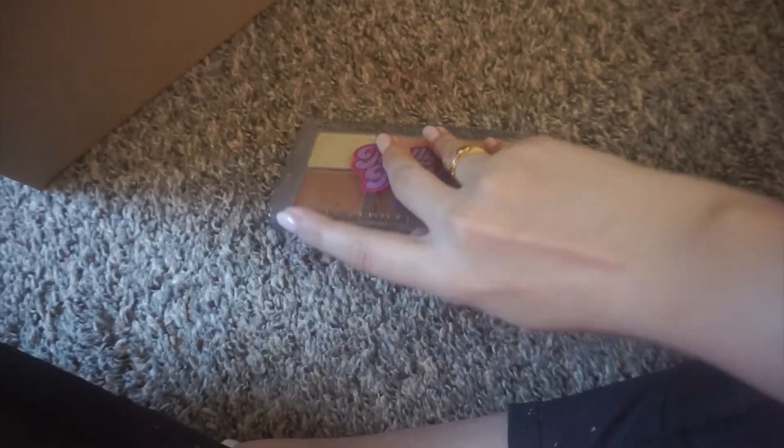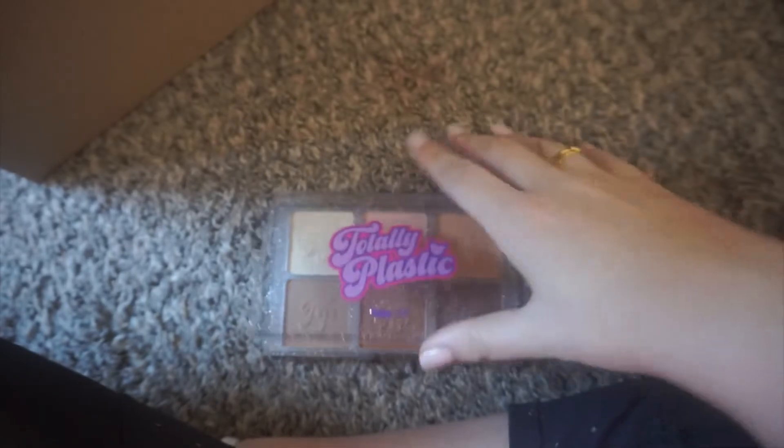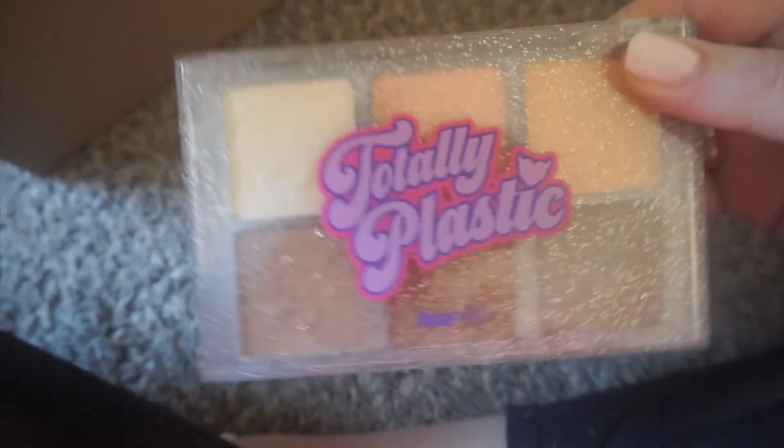I haven't even packed the Natasha Denona yet because I'm like, how do I make sure she doesn't break? I may need to put her in my purse. This one here is the BH Cosmetics Iggy Azalea palette — even if this breaks I'm like, whatever, it's a backup face palette from BH Cosmetics. It's all right, not the best thing in the land — totally plastic.